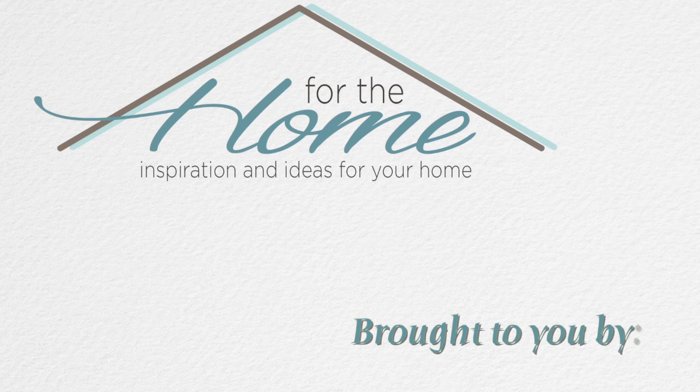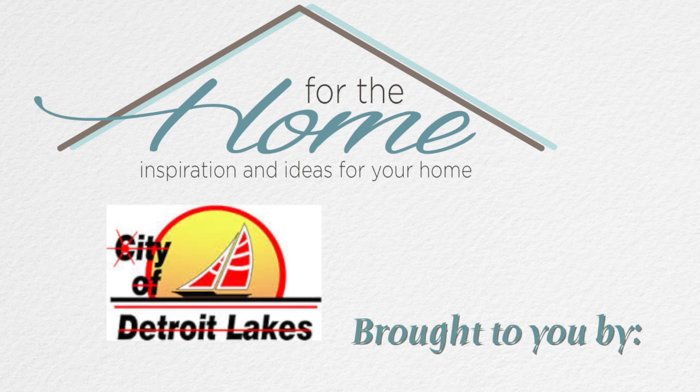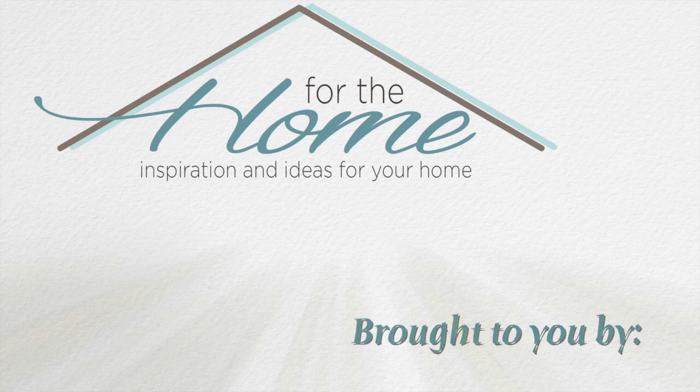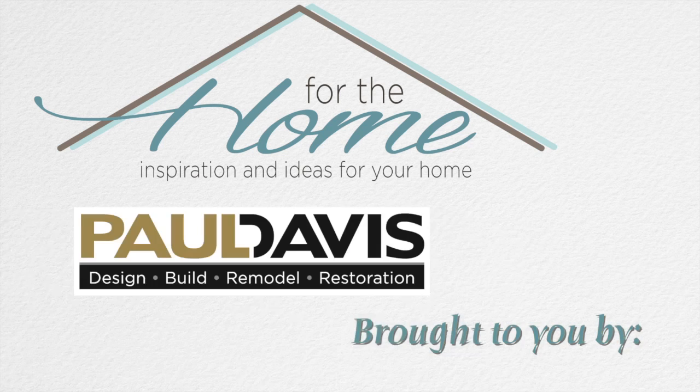For the Home — inspiration and ideas for your home, brought to you by Amish Oak and Americana Furnishing, City of Detroit Lakes Public Utilities, Harvest Homes, Janky Sew & Vac, and Paul Davis.